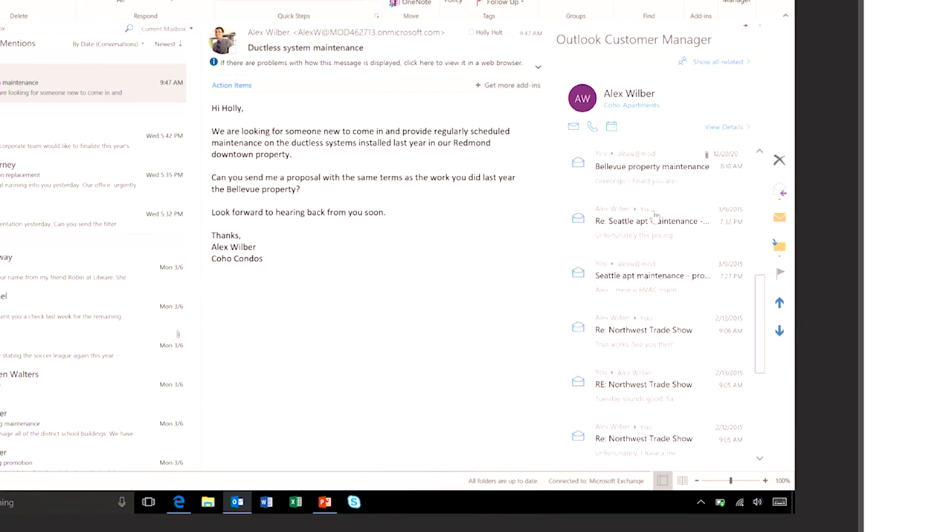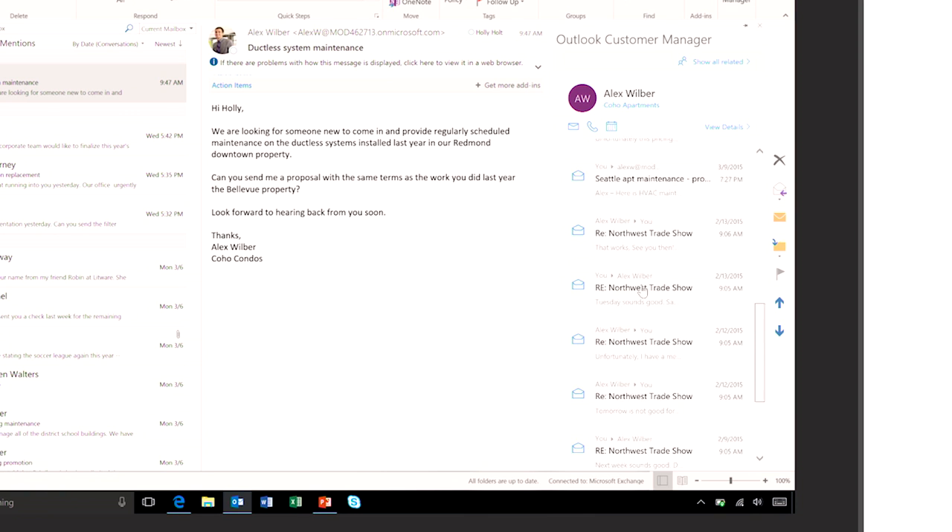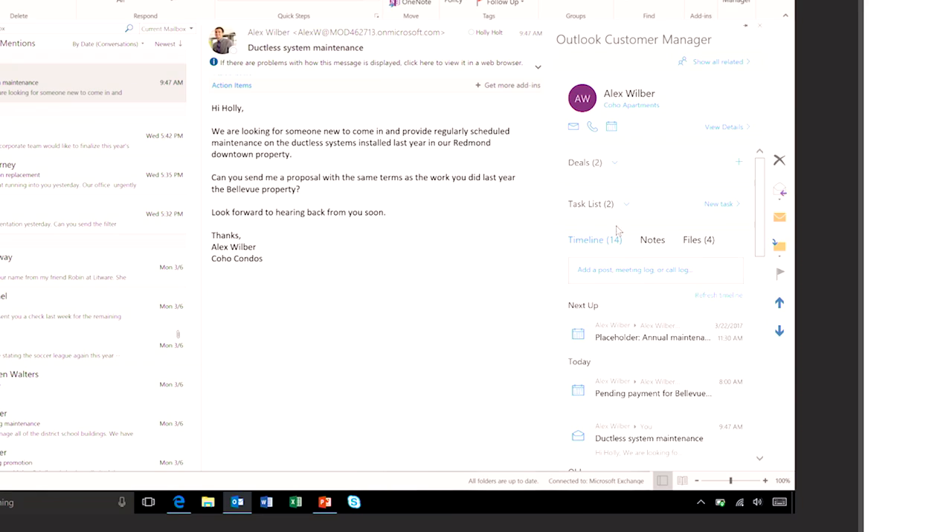All the emails that you've exchanged with this customer, meetings, calls that you've done — all listed down for you here. So even if it's an email from two years back, you'll find it here without having to search for it. I love that. I'm a total digital hoarder, so the fact is I have emails going back years and years, and it takes me so much time to try and find them. So you're saying that's going to cut out all of that extra time? It will.